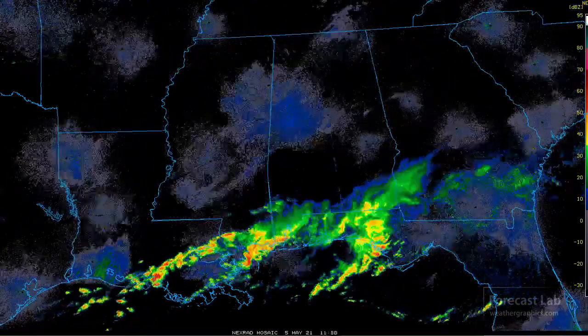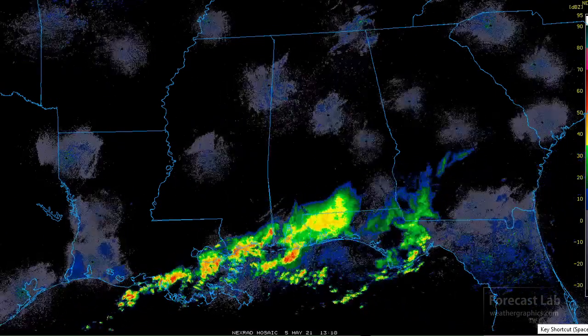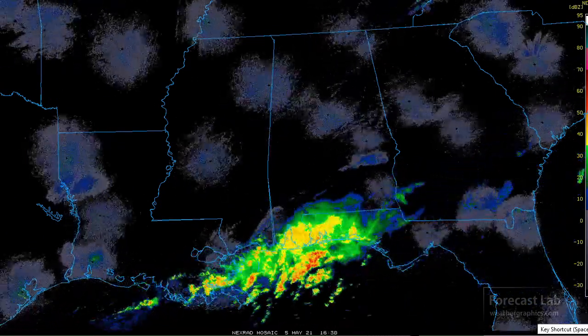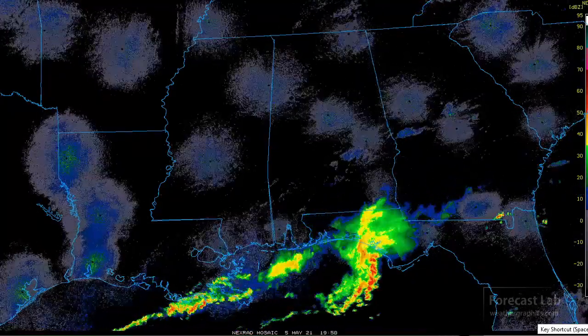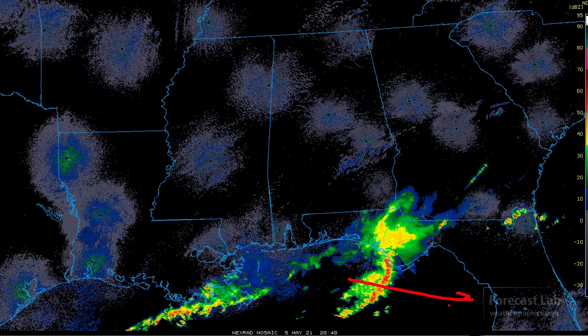So what happened today? Obviously we've got cold air advection and dry air coming in on the backside, so that's going to shut things down. But still a little bit of activity there along the Gulf Coast - got this weak little MCS there around Apalachicola, and I would expect that would probably move into the Tampa area this evening.